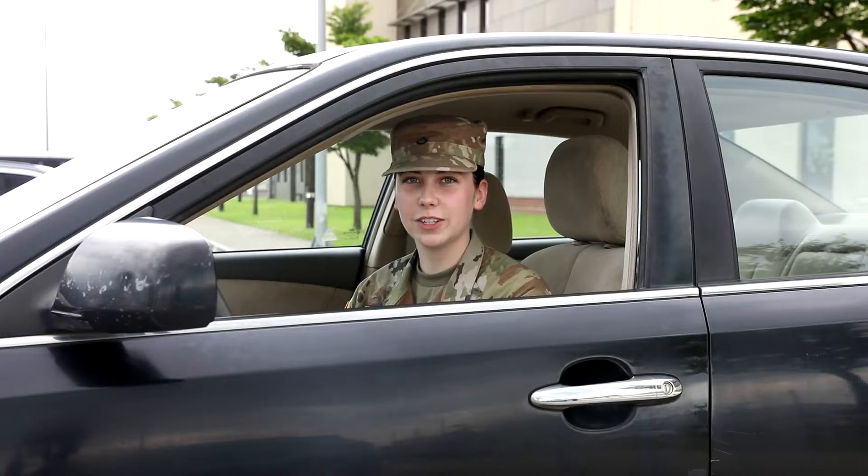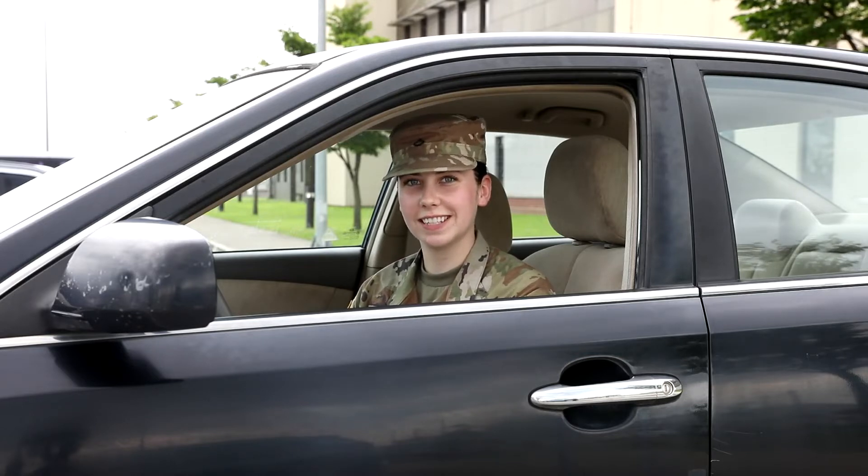Hi, I'm Private First Class Hannah Stewart from 8th Army, and I will be guiding you on how to get your non-tactical vehicle or NTV license here on USFK installations.